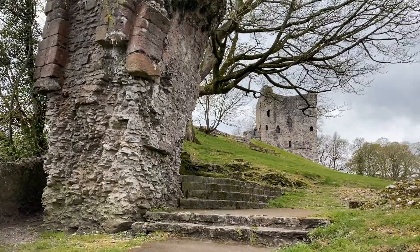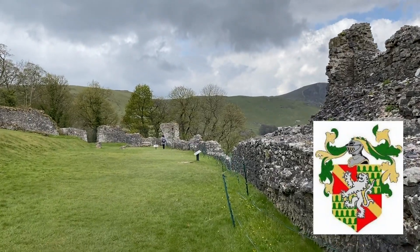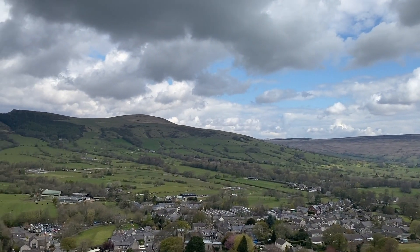The castle was built some short time after the Norman conquest of 1066 and was the feudal barony of William Peverell. In the 1141 civil war between King Stephen and Empress Matilda, Peverell backed the losing side and his fortress suffered after his capture at the Battle of Lincoln.